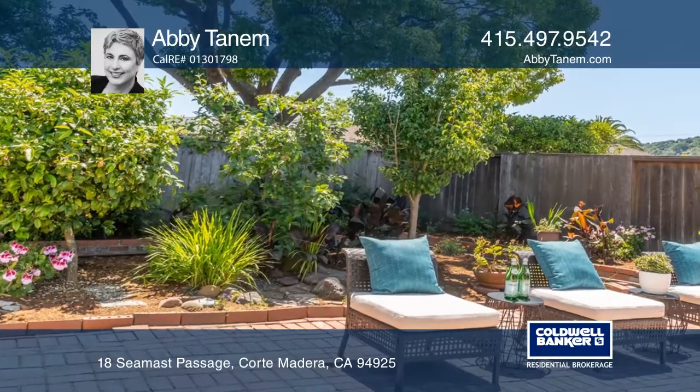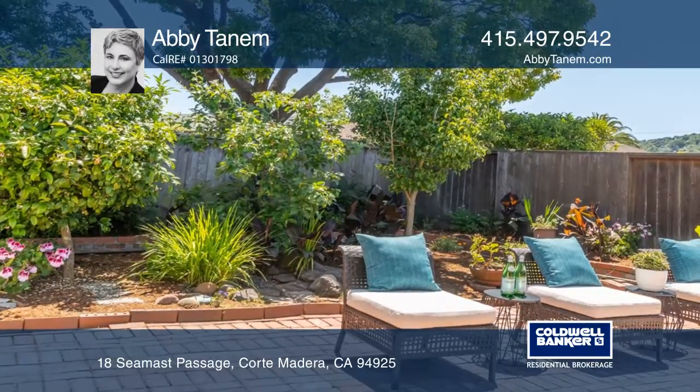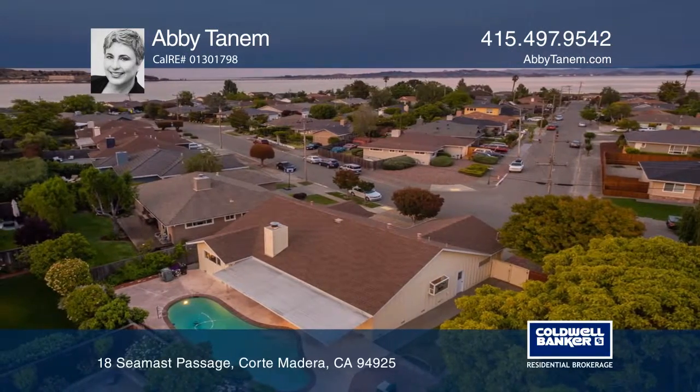The sparkling pool, covered patio, brick pathways, and garden areas will enchant for years to come.